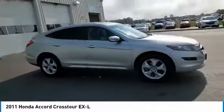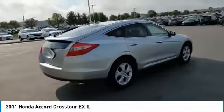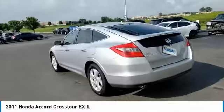Come test drive the 2011 Accord Crosstour. Versatility — is it a sports car, or pack it full of gear and it becomes an SUV? Accord Crosstour.